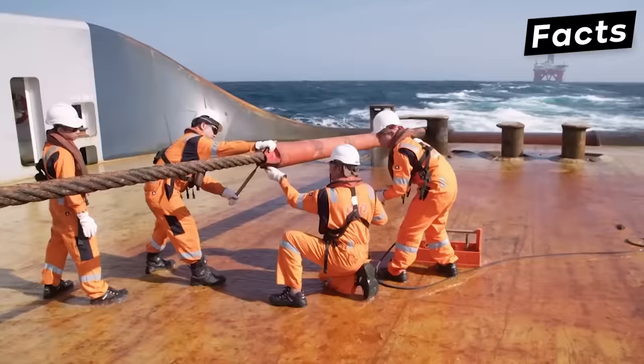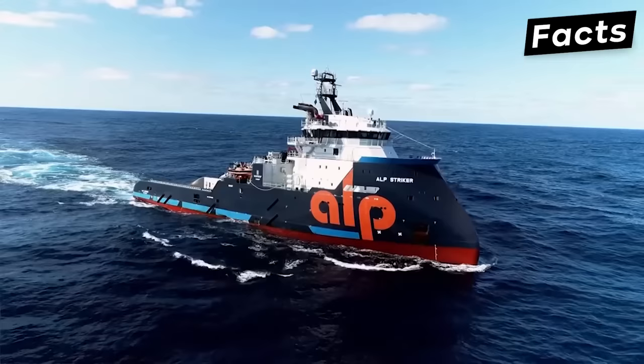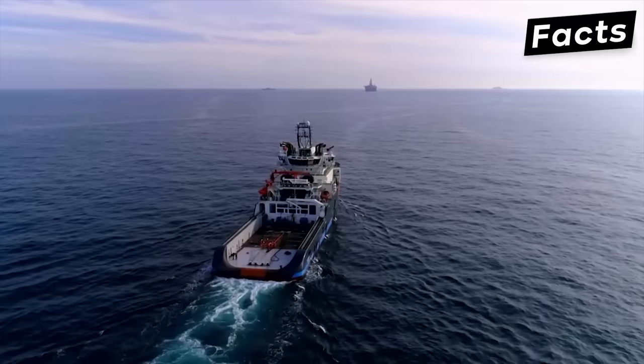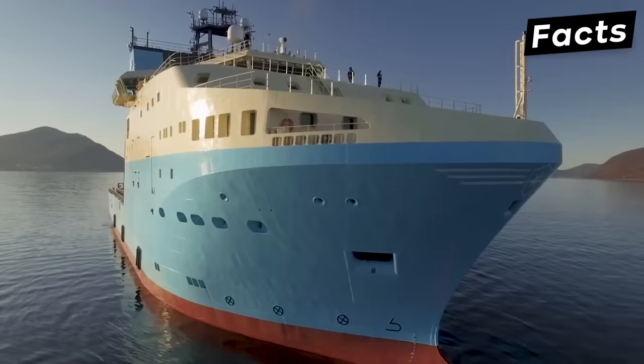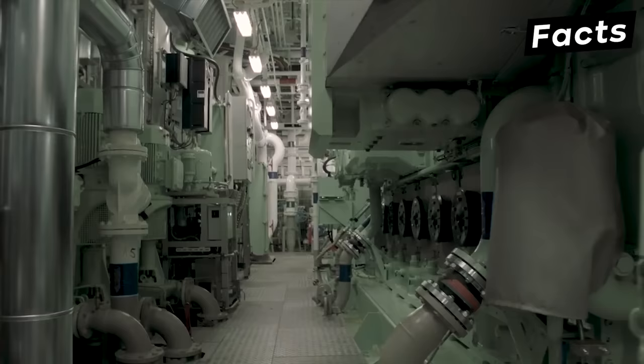Working on such a vessel isn't easy. It requires long hours and much precision. The newer anchor handling tugs are built to survive the toughest conditions of the sea. They are the superior choice for subsea mooring operations in offshore oil and gas fields. All AHTSs have things in common and have a range of work processes in specific areas. They're fitted with multiple thrusters, providing tremendous vessel handling features that allow such vessels to work in any sea condition.